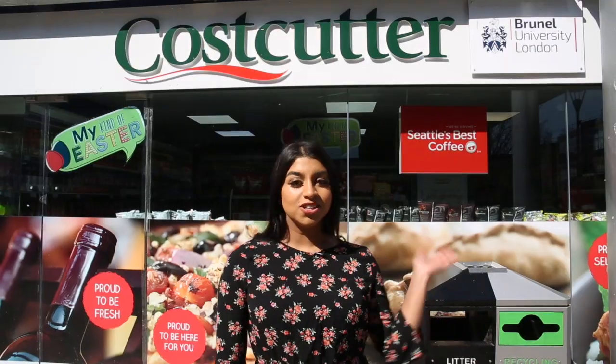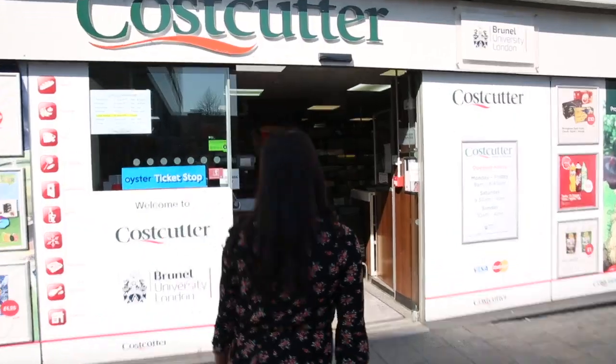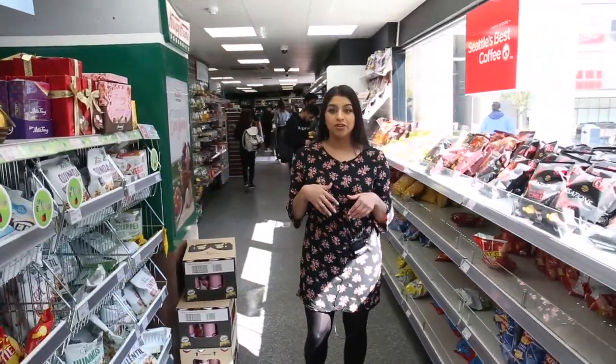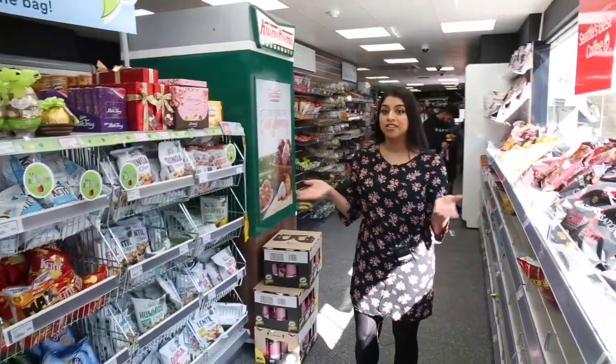There are many places here on campus to eat. One of them is Subway. This is Cost Cutter, one of our shops on campus. If you're on a budget like most students are, you might be thinking of cooking your own food, and Cost Cutter sells all the ingredients that you need.